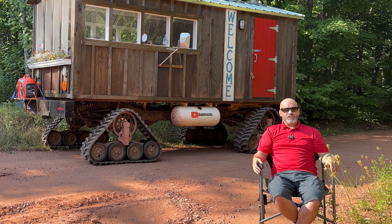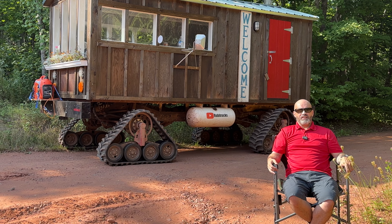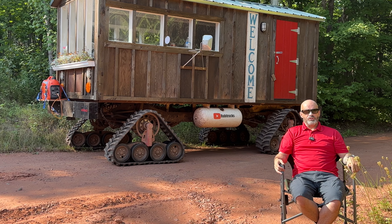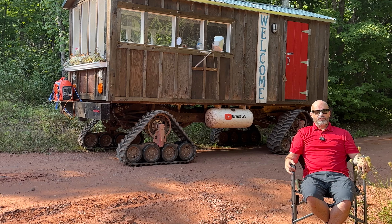So far, the Ruby Shack is what I'd call a dry cabin. There's no running water, and we have no plans at this time to change that. So there's no shower, no toilet. It's basically just a glorified tent right now.